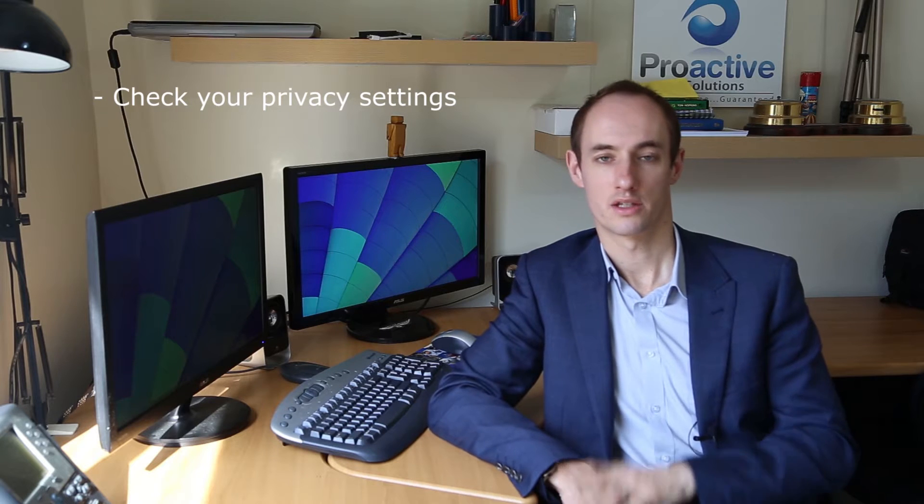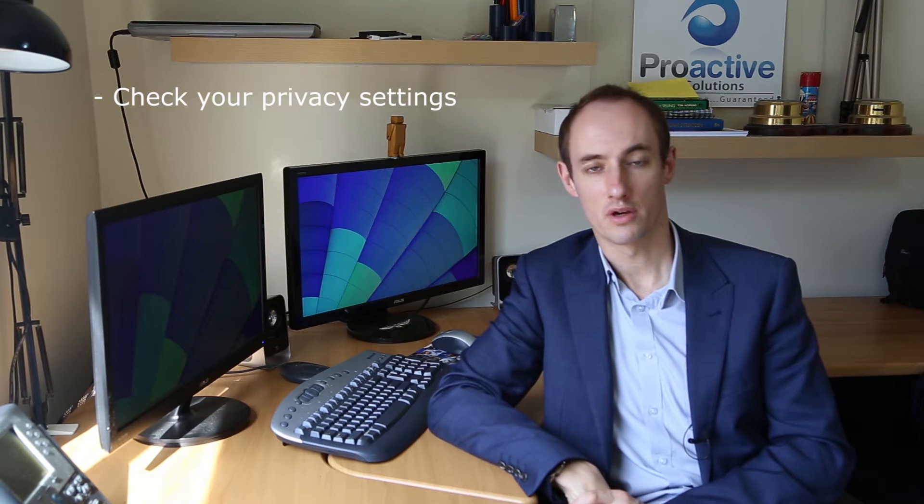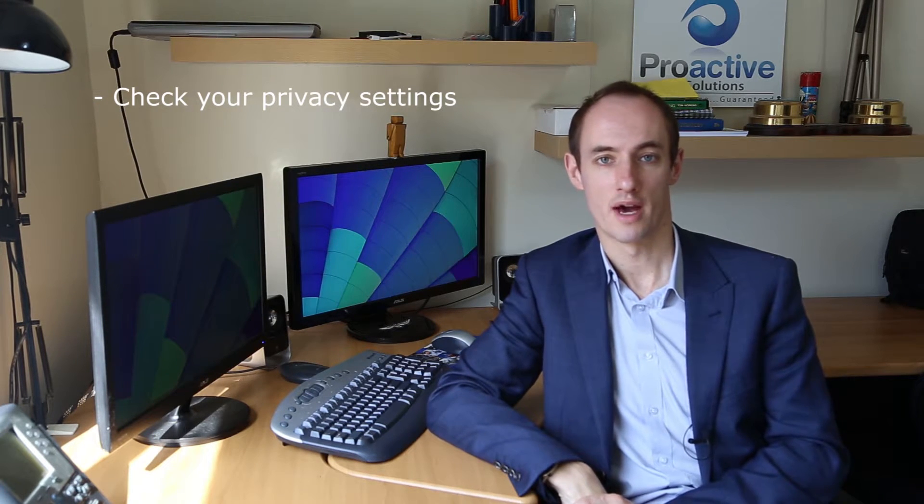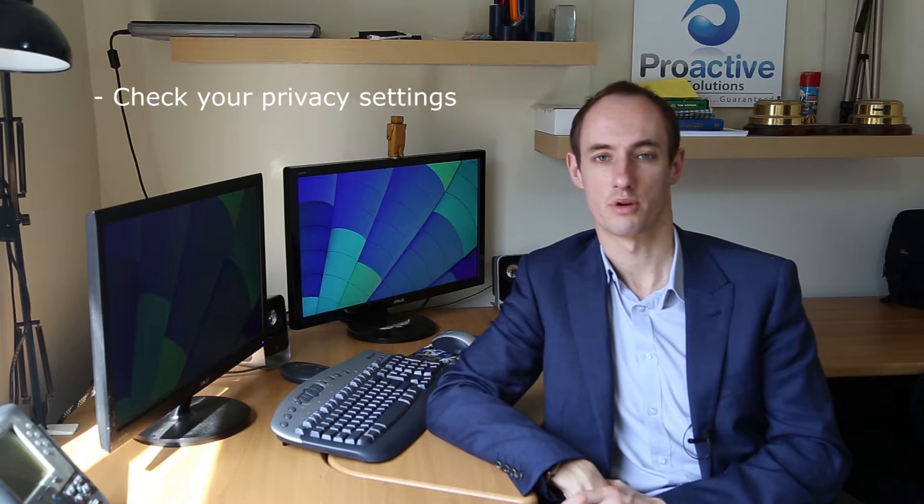Number one: always check your privacy settings on your social networking sites. Privacy settings should always be checked regularly because often social network sites like to change their policies. You also want to make sure that your information that should be private is kept private.